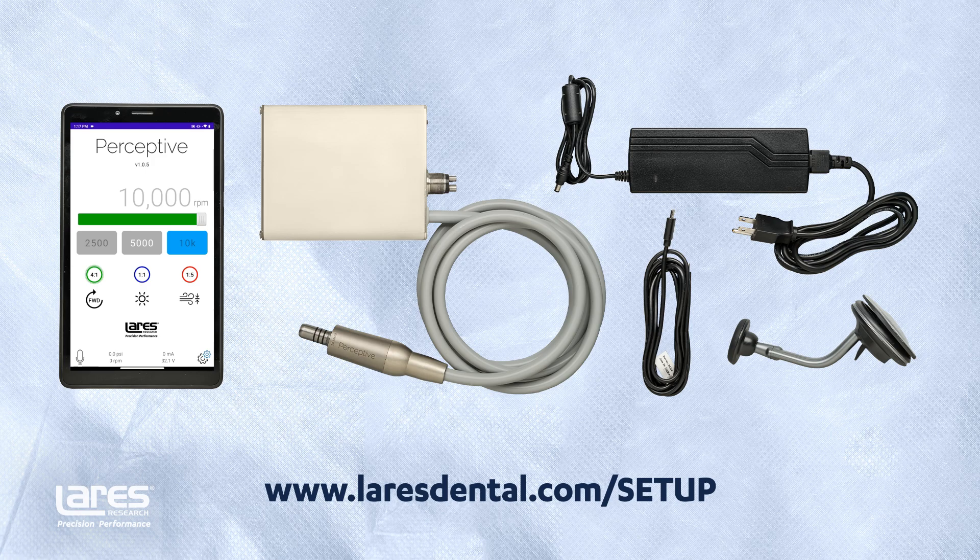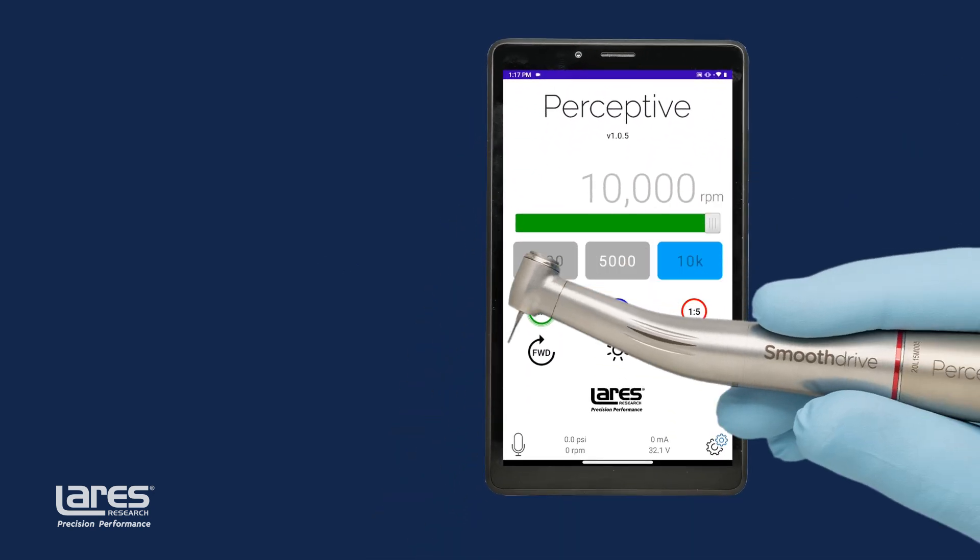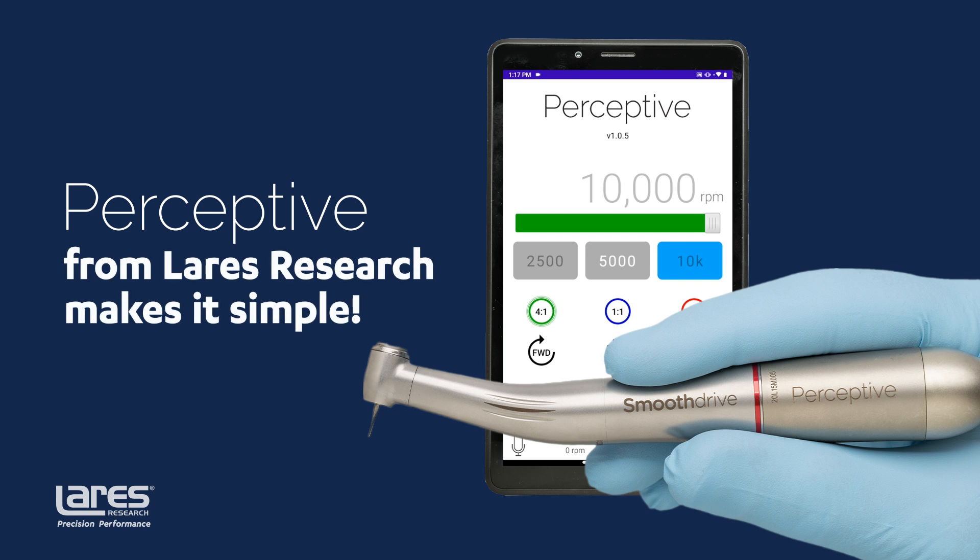Now is the time to enhance your patient care with greater precision and less stress. Boost your practice's efficiency with the unstoppable cutting power of the world's most advanced electric handpiece system. Simplify the switch to electric with Perceptive from Larry's. Call us or visit larrysdental.com to learn more and order today.